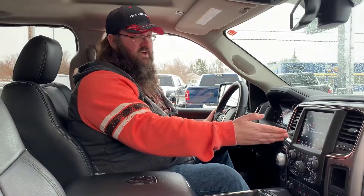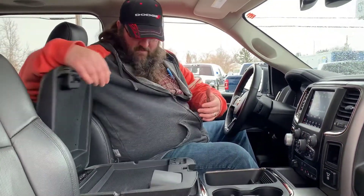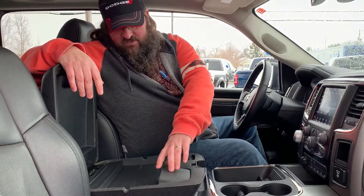8.4 inch screen, nine speaker Alpine system with subwoofer. If it's something you're looking for — you know what? You've always had aftermarket sound systems in your vehicles. This is one that you're finally going to take home and say, 'Finally, I don't have to put any more money into this.' Beautiful. Center console is probably the coolest thing. I got to sit down and I opened it up and I'm like, look at this.